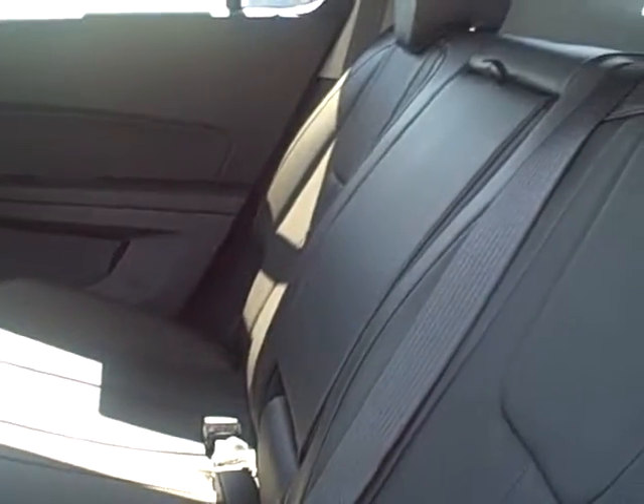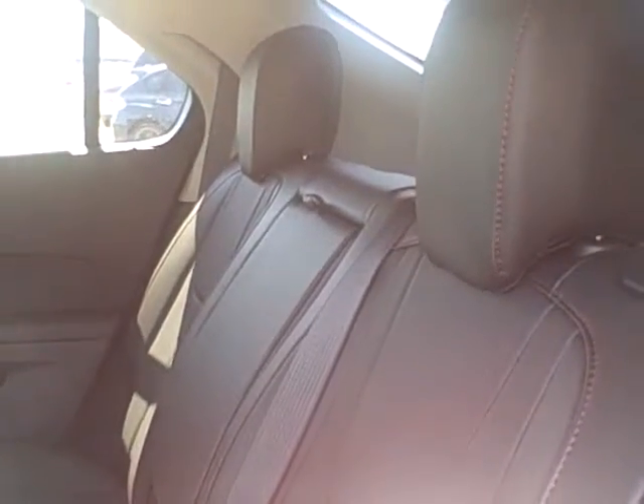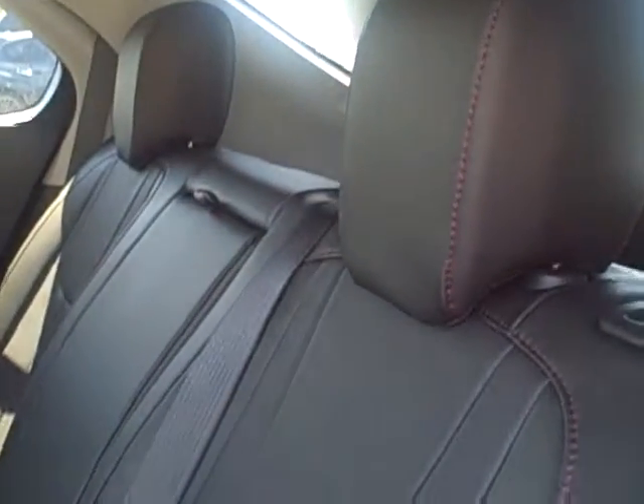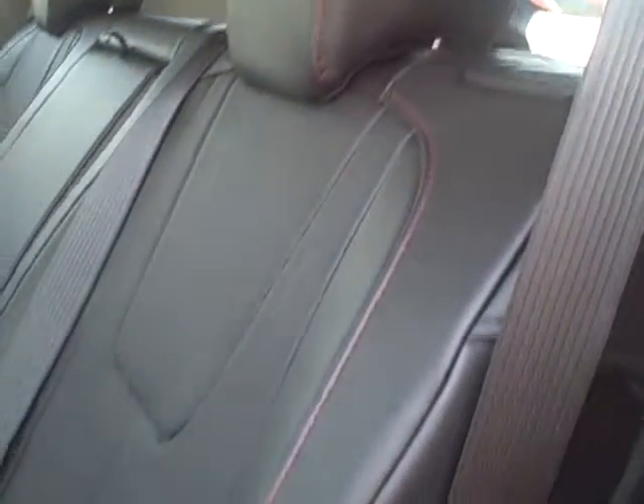The second row also has leather seating, a power port in the back, and a multi-flex rear seat which slides forward eight inches to allow for more cargo room, or backwards for eight inches more leg room. It also has a three-position recline for the second row seating.